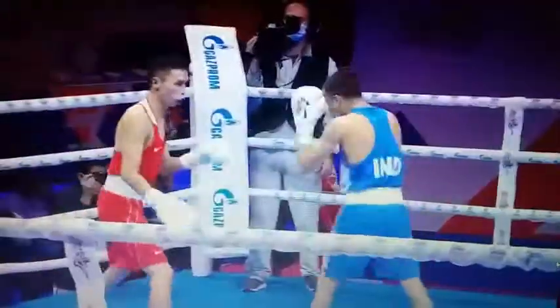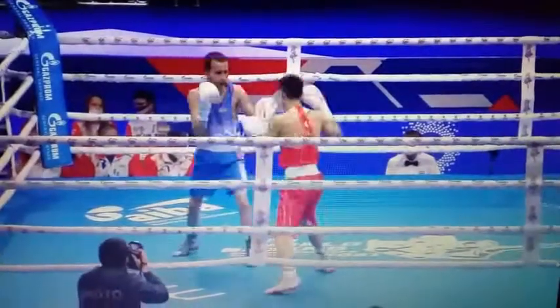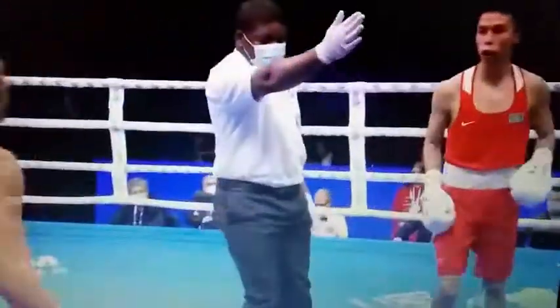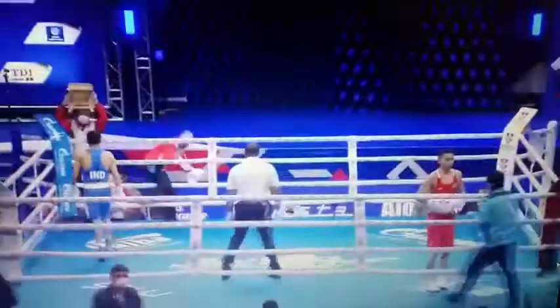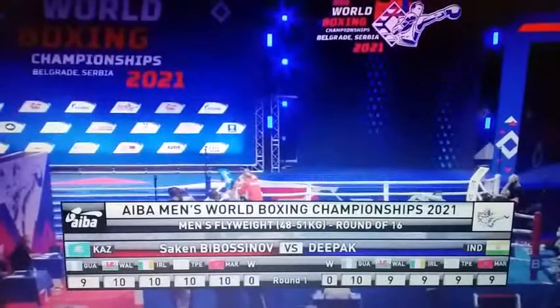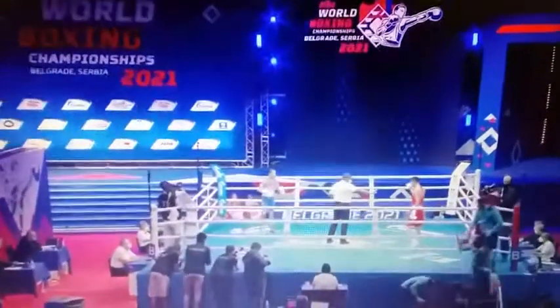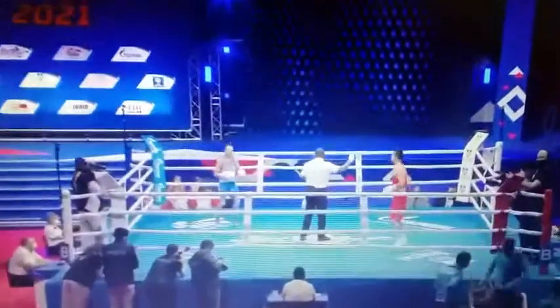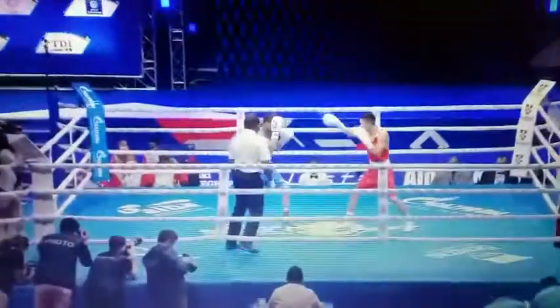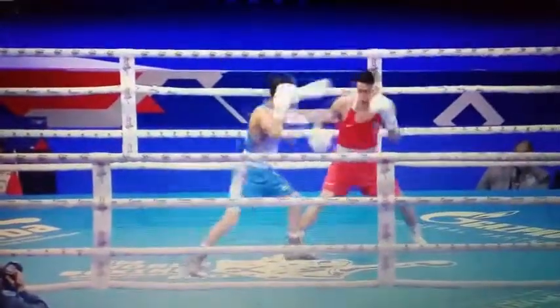That right hand there from Deepak, slightly short. He just comes over the top of that front foot a bit. A 1-2 into the chest there from Bibasinov right at the end of the round. Four out of the five judges go the way of the red corner. There's a lot of Vaseline along that eyebrow — the referee decides that's OK. So, into the second round.